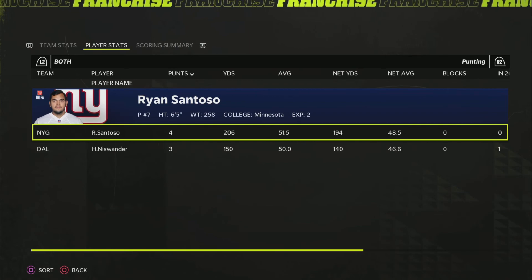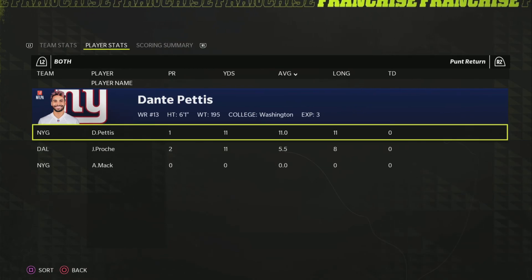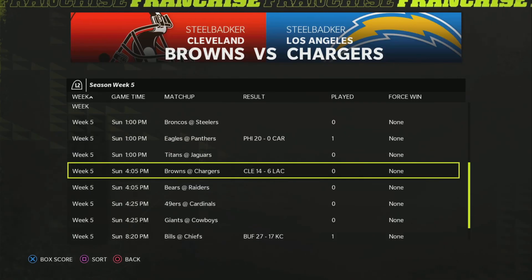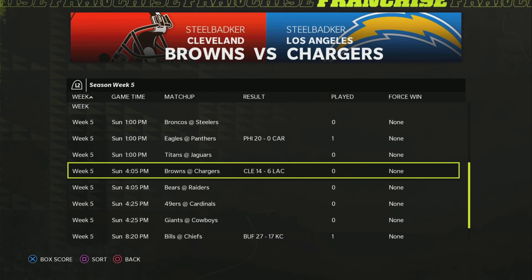Another successful week fully simulated here. We have a recap of the primetime games and broadcast games coming up — that will be our wrap-up of the week. Working backwards because Monday Night Football was recorded and shouldn't be spoiled before it airs, we'll start with the Sunday Night games.